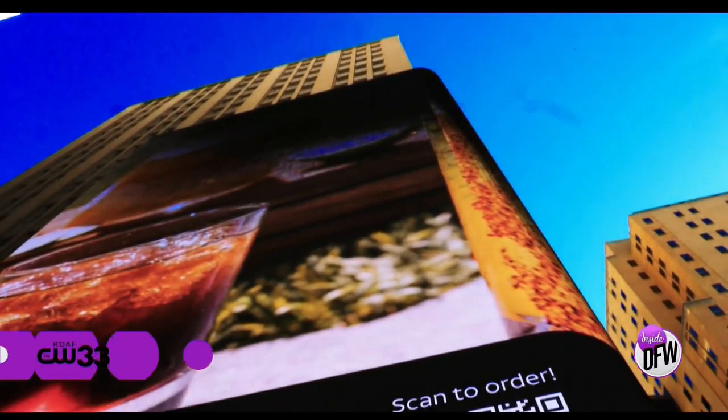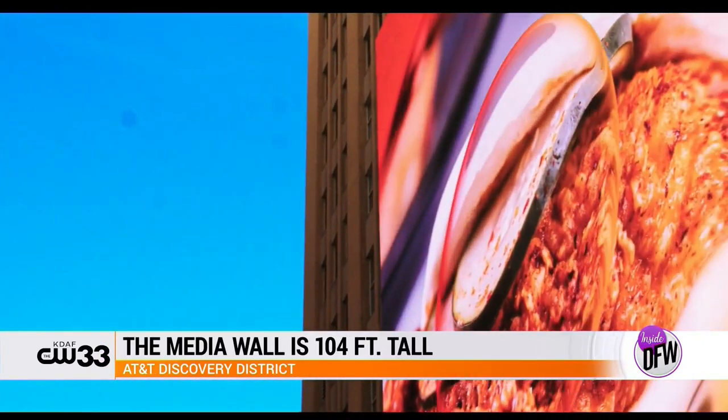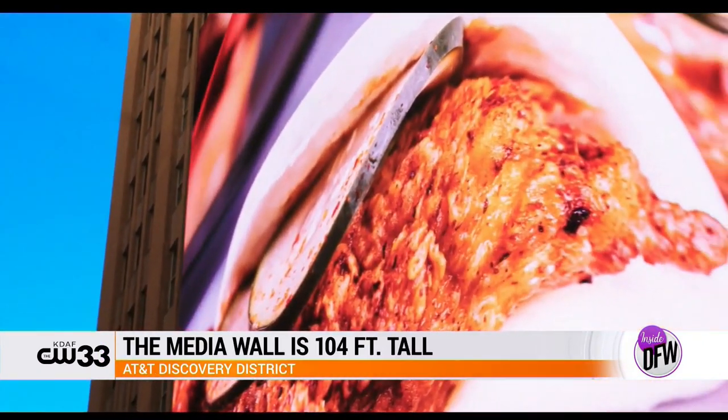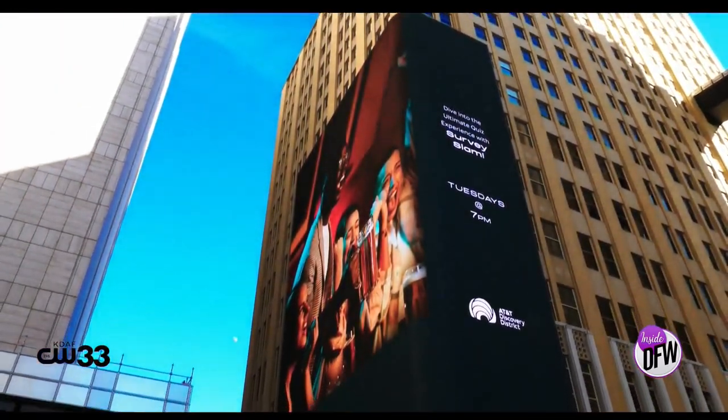Our main focal point is the media wall. The media wall is 104 feet tall — the equivalent of a 10-story building. It sits on the original telephone exchange for the city of Dallas, a nod to our history, and it is truly an icon to behold.